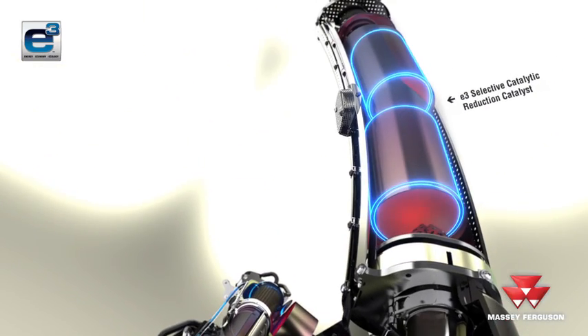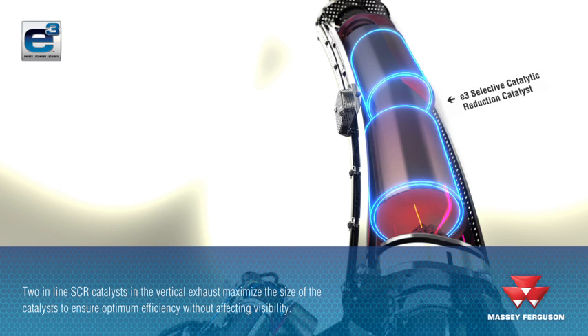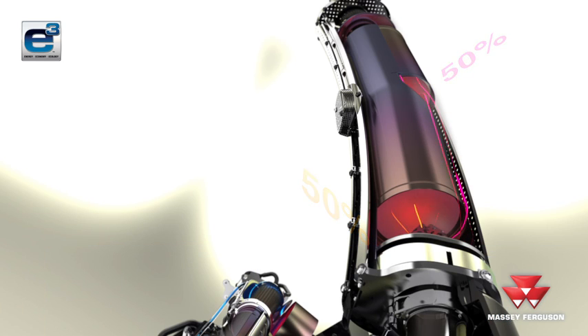The vertical exhaust has two inline SCR catalysts, which maximise the surface area of the catalysts to ensure optimum efficiency. It also reduces the diameter of the exhaust to ensure excellent visibility. The flow is split into two, so that half passes through the lower catalyst and half passes through the upper catalyst.